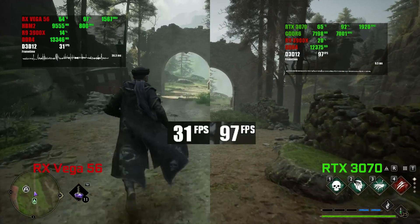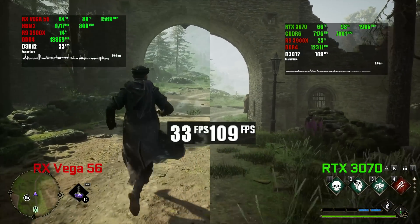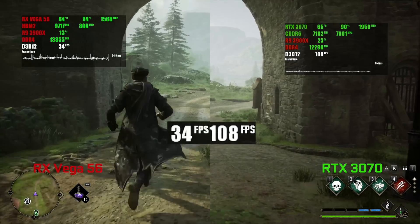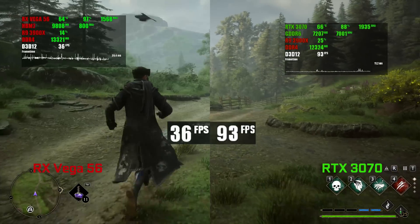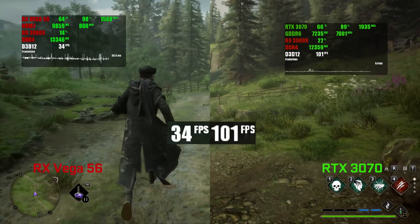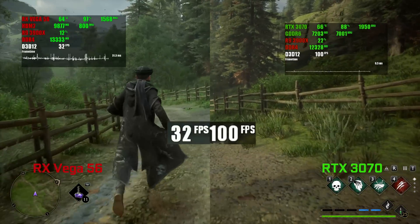Obviously, this performance difference is something to be expected as a usual thing between Vega 56 and RTX 3070. And the reason for that gap here, despite the VRAM limitation, is that the texture issue that was present on 8GB Vega without HBCC appears on the RTX 3070 as well.